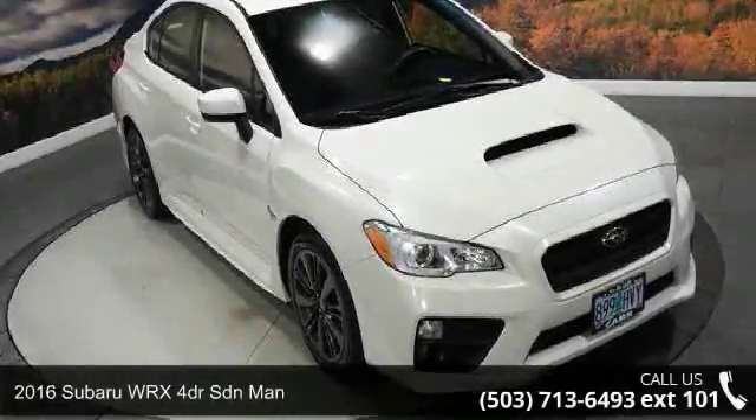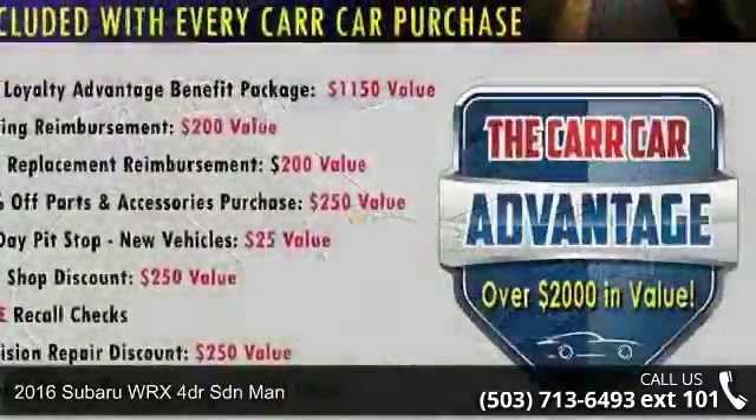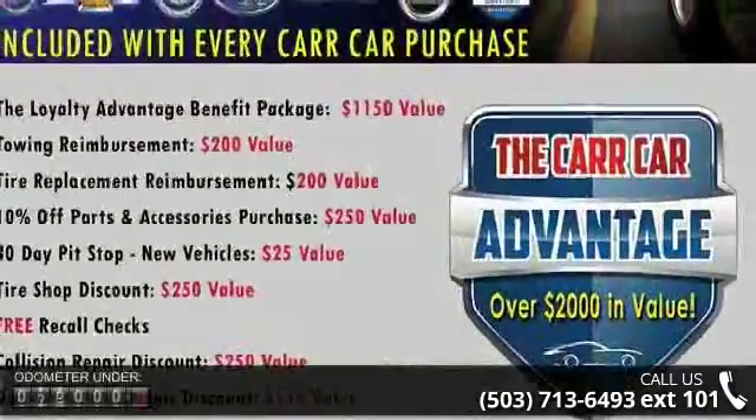Imagine yourself in this 2016 Subaru WRX. If you are looking for an automobile with great features, look no further.